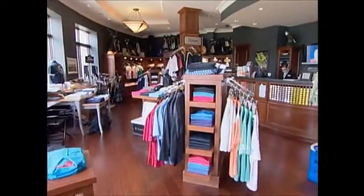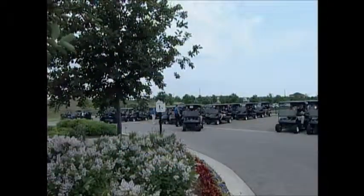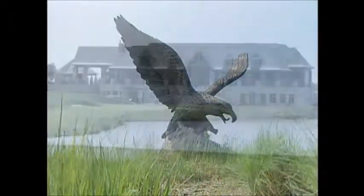The clubhouse and the course are perfect for tournaments, and the friendly staff can make your event an unforgettable one. Eagles Nest Golf Club — it is simply what golf is all about.